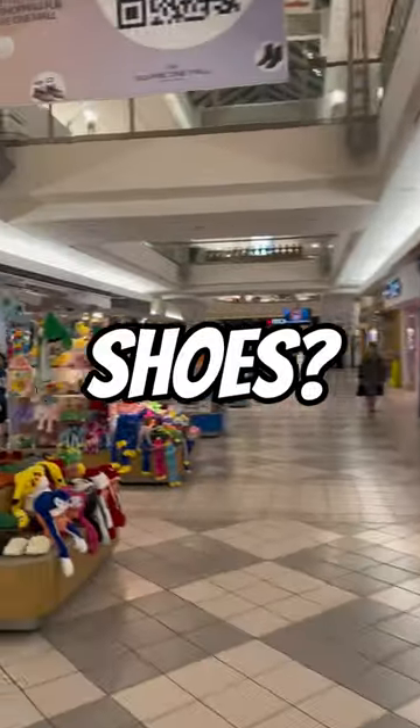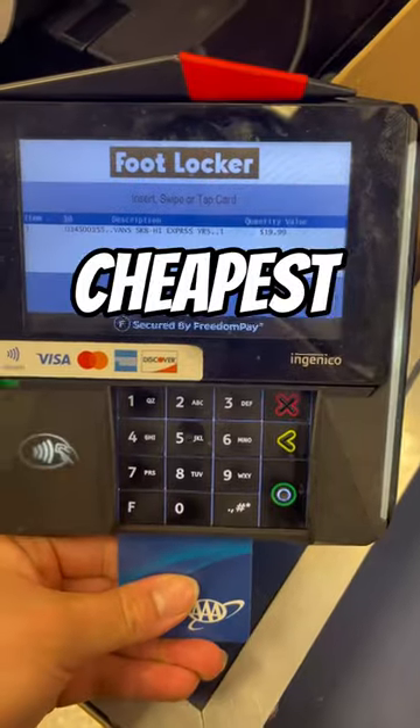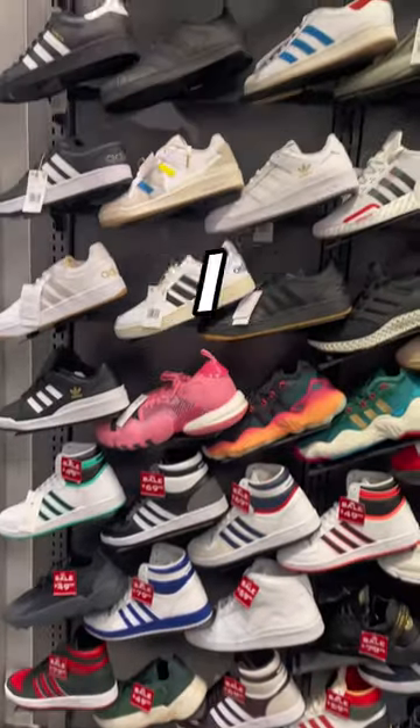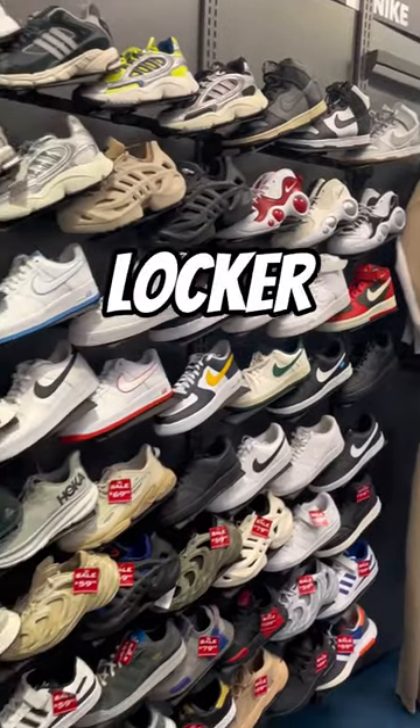What shoe stores have the cheapest shoes? Today we're going to find out by buying the cheapest shoes every shoe store has. First up we have Foot Locker — in the past I have found some very cheap stuff at Foot Locker, so I had some high hopes.